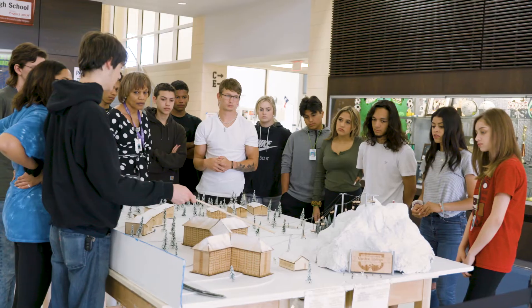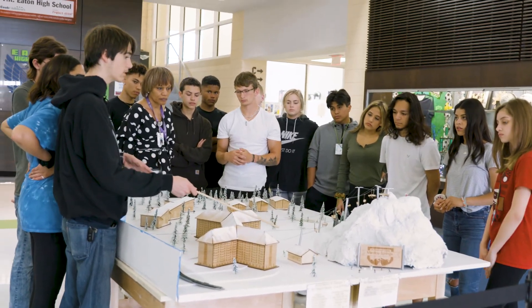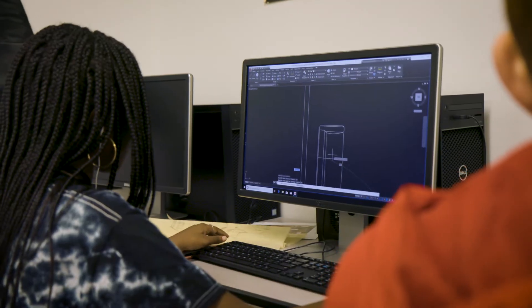You can also further your education and go into architecture fields in different firms and become an architect yourself. You can go into city planning, urban design, interior design, or engineering as well. It is all related to the main architecture principles.